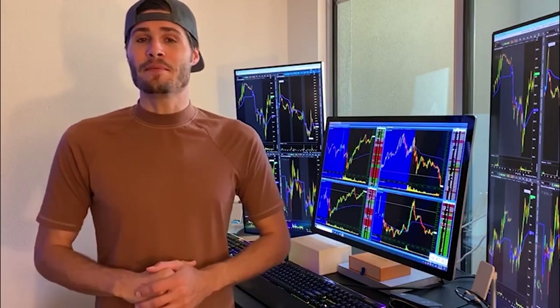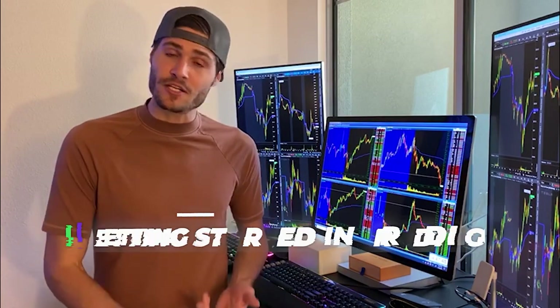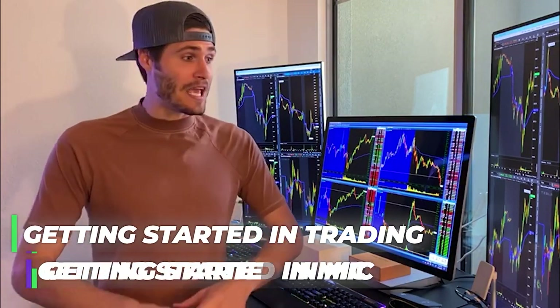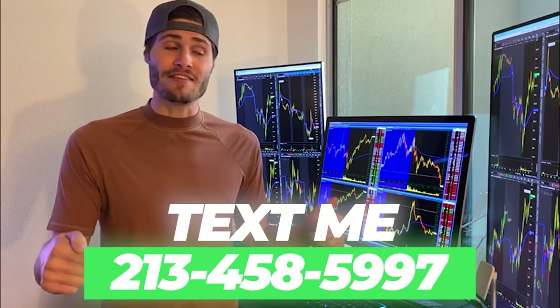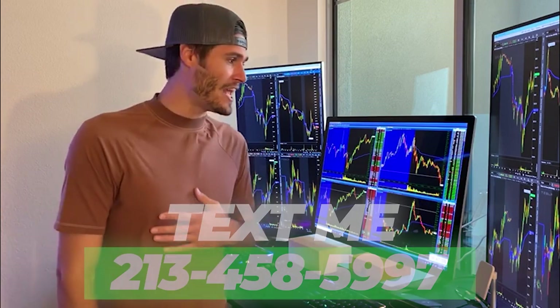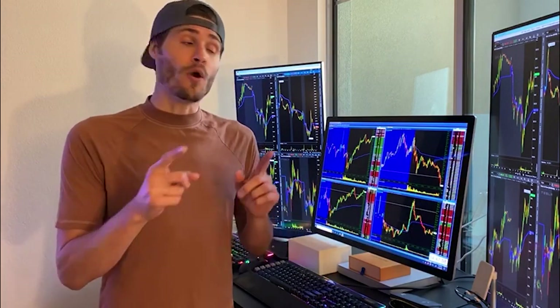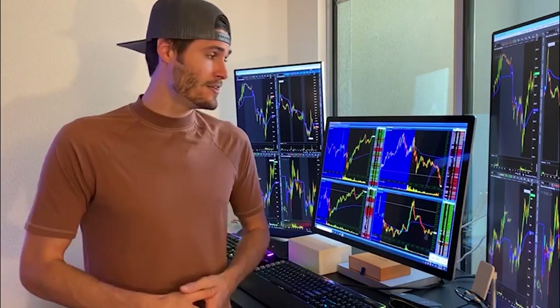Hey guys, my name is Tosh Bradley. I'm one of the head mentors and monitors at My Investing Club. If you have any questions about getting started in trading or getting started in MIC, text me at 213-458-5997. This is not a robot — it's me directly on the other end of my business line and we'll get you in the club. We also have special promotions going on depending on your trading needs. Hit me up. Back to the video.